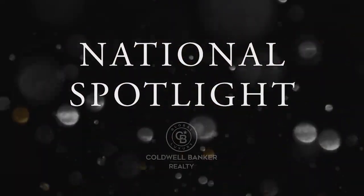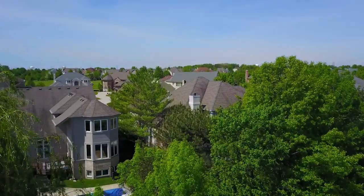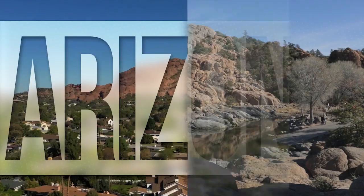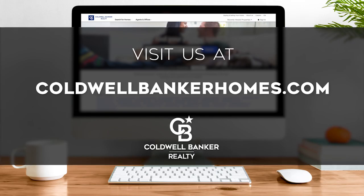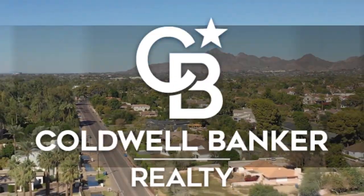Thanks for watching this week's National Spotlight. Whether you're buying or selling a home, moving across town or across the country, Coldwell Banker can help. That's it for this week's show. Thanks for joining us. Tune in every week for the latest news about real estate for sale throughout Arizona. If you have a question about buying or selling a home, getting a mortgage, or are interested in a career in real estate, visit us online at coldwellbankerhomes.com. Have a great day, and we'll see you next week for an all-new At Home in Arizona.